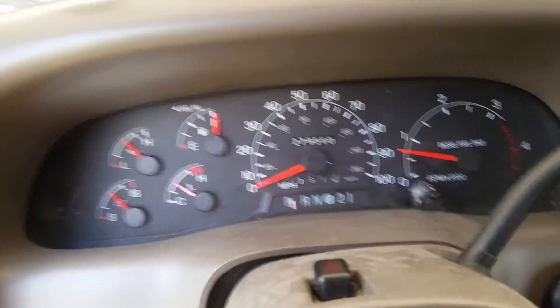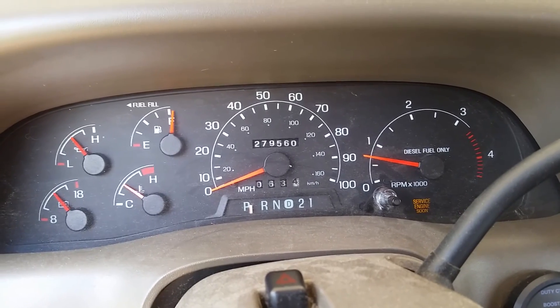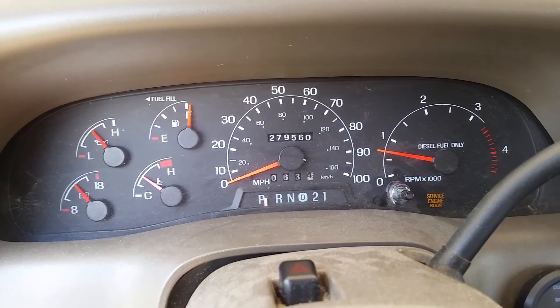Now I'm going to flip the injector that is the problem and we'll see. 1, 2, 3, flip. I don't know if the camera is picking this up, but there was no change in the engine.